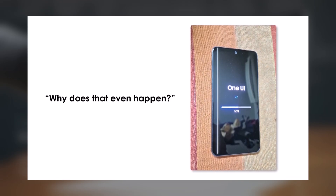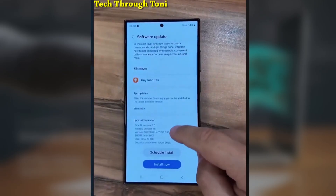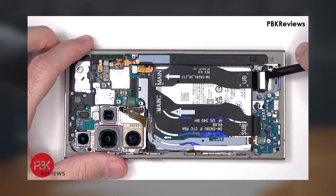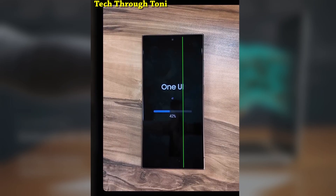You might be thinking, why does that even happen? Well, it turns out that during the update process, your phone can get pretty hot, and when that happens, the tiny flex cables inside which connect your display to the motherboard can get damaged. Once those cables take a hit, you start seeing lines on your screen. It's even worse if you're charging your phone during the update. High temperatures during this process can really push the device to its limits, and that's when the damage usually occurs.